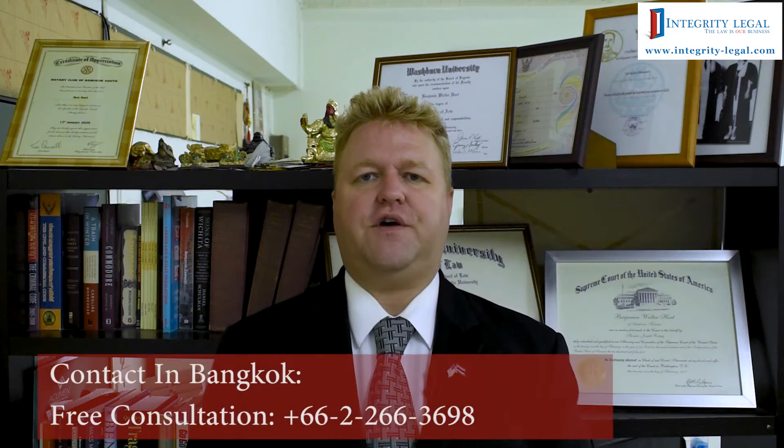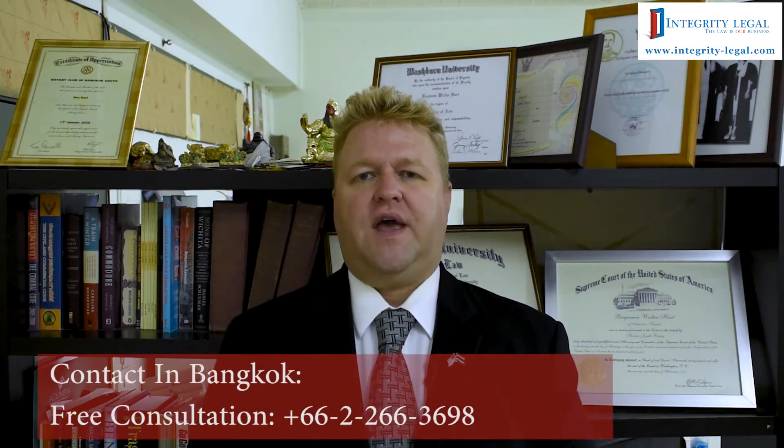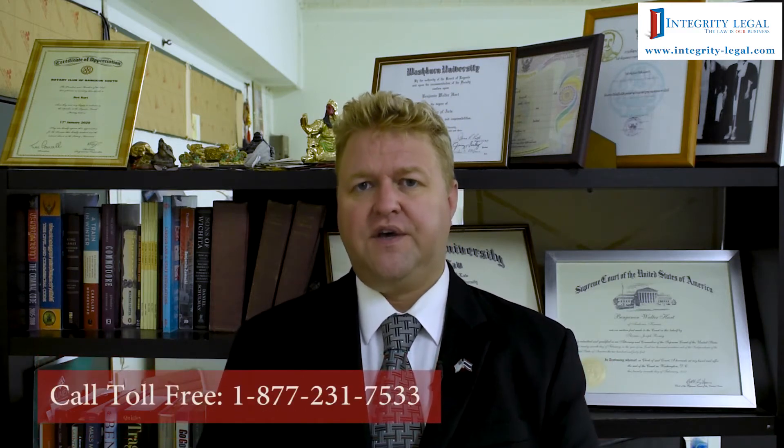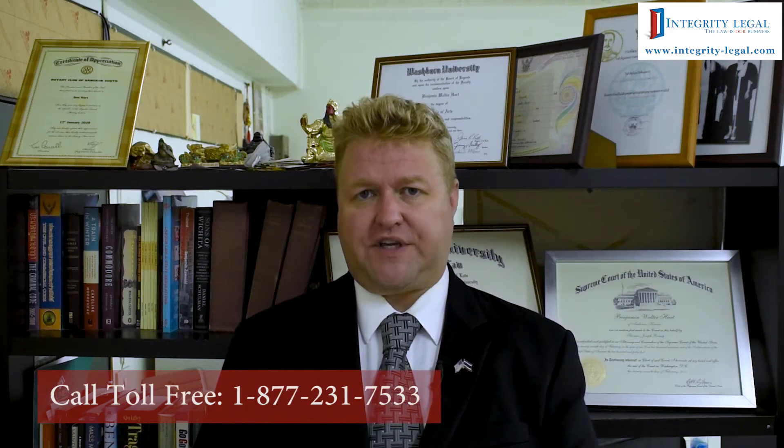Hello, my name is Benjamin Hart. I'm an American attorney and the Managing Director of Integrity Legal here in Bangkok, Thailand. As the title of this video suggests, we're discussing backlog issues associated with immigrant spouse visas in the CR1 or IR1 visa category.